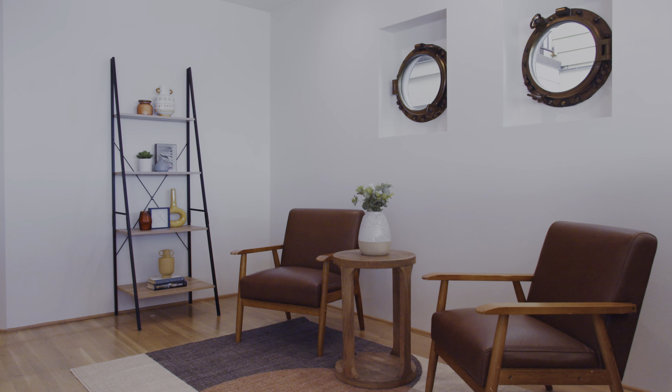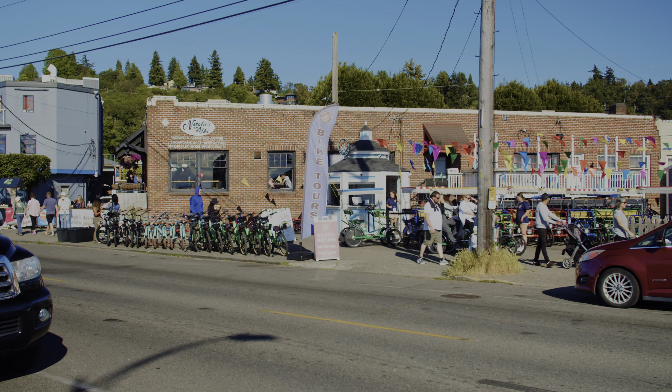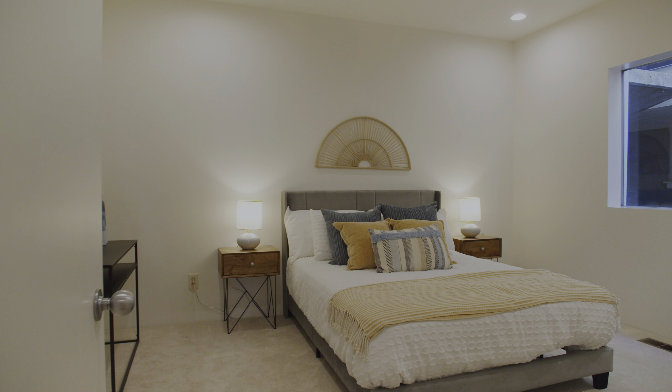You're not just purchasing this home, you're also buying into this amazing lifestyle. You get five minute walks to Alki beaches and bars, fantastic sunsets with the Olympics in the background, and even this really cool cozy fireplace.